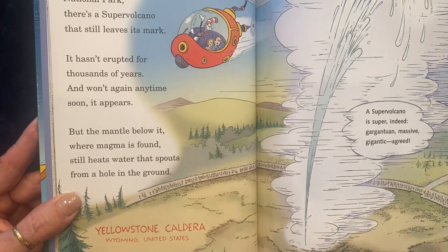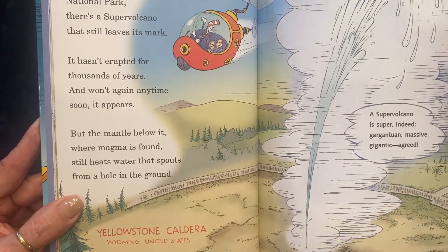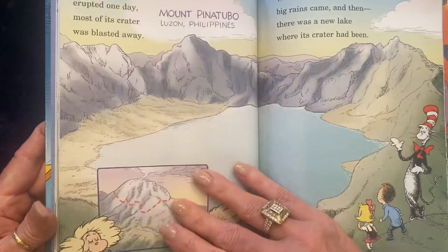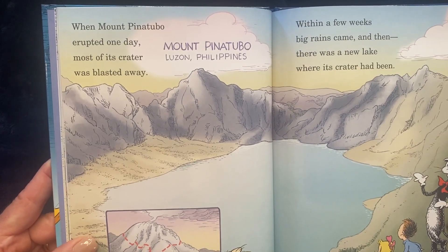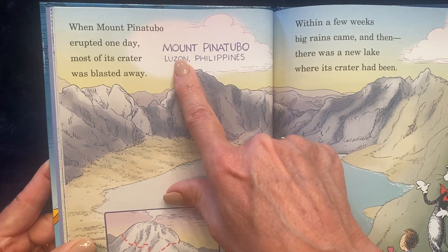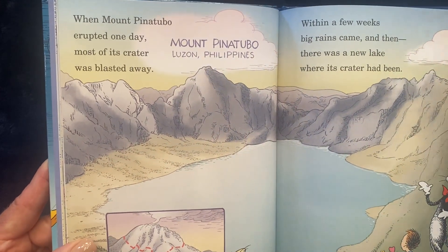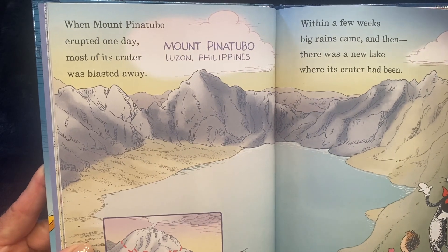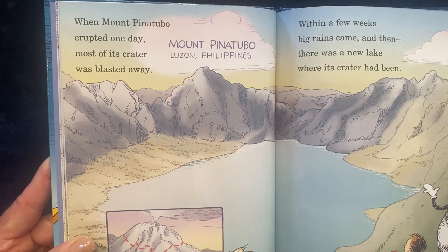A super volcano is super indeed. Gargantuan, massive, gigantic, agreed. When Mount Pinatubo erupted one day, most of its crater was blasted away. And this is Mount Pinatubo in Luzon in the Philippines. Within a few weeks, big rains came, and then there was a new lake where its crater had been.